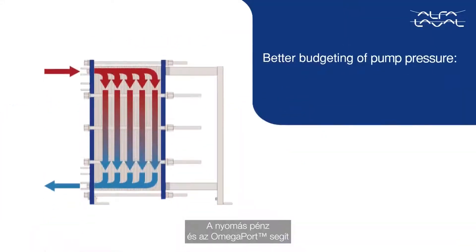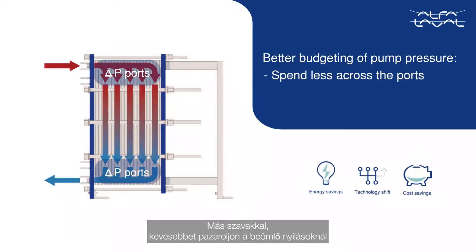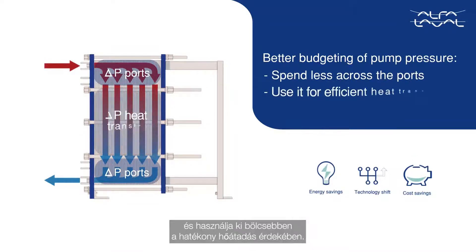Pressure is money, and the Omega Port helps for better budgeting of the available pump pressure. In other words, spend less across the ports and use it more wisely for efficient heat transfer.